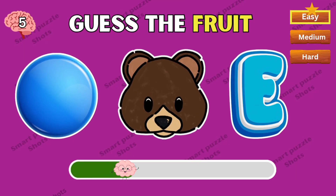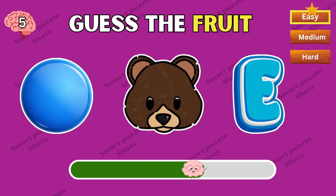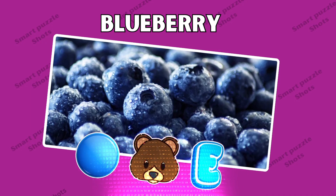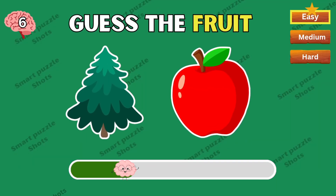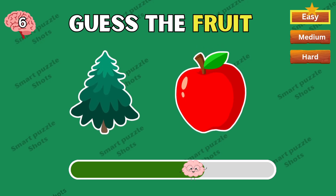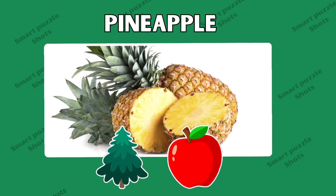Do you know this fruit? Blueberry! You're right — pineapple!